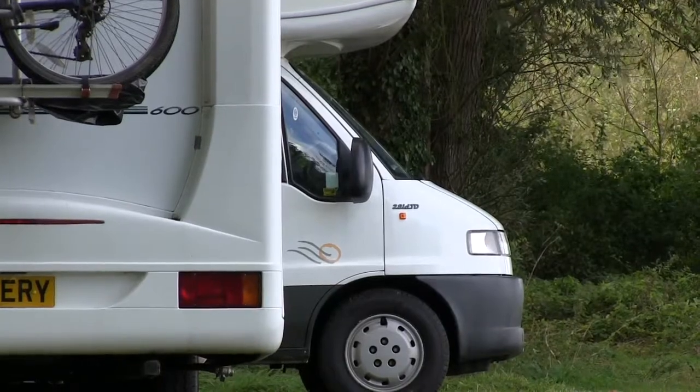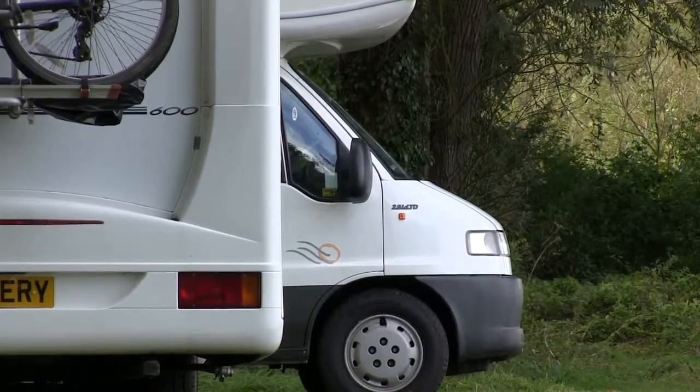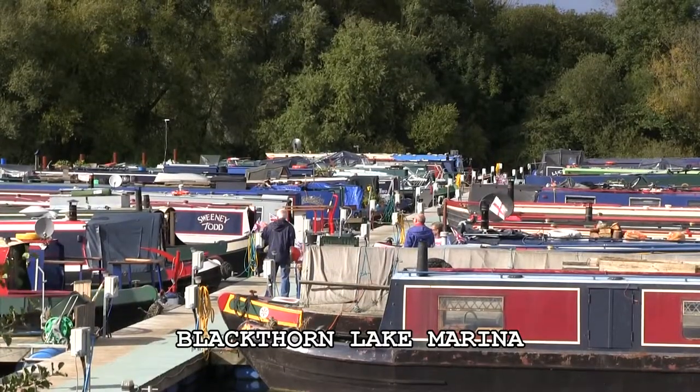We also have a campsite, again with all the facilities you would expect for setting up tents or campervans. Pitches can be hired on a nightly or weekly basis.